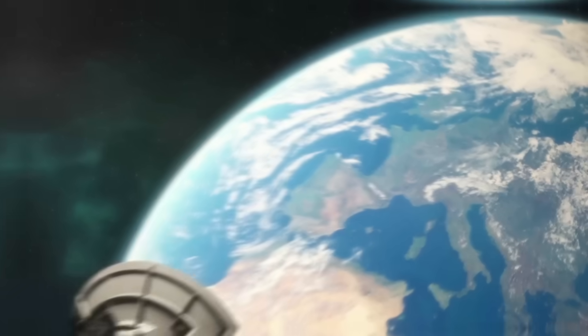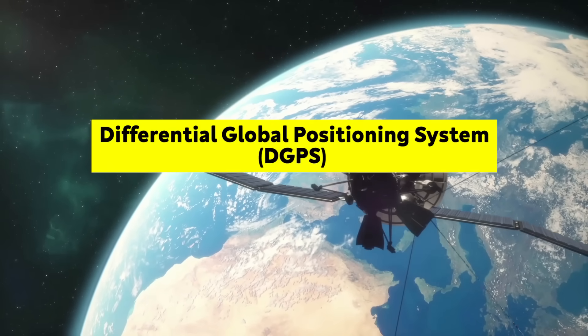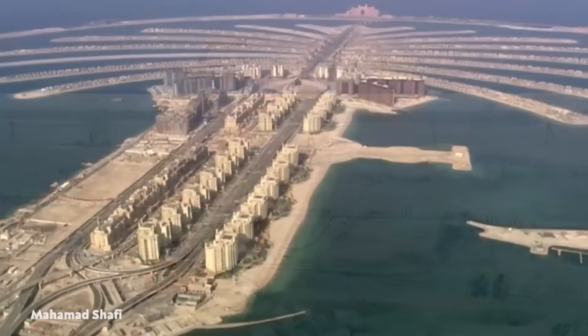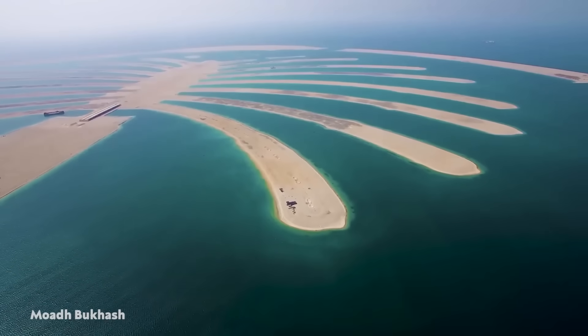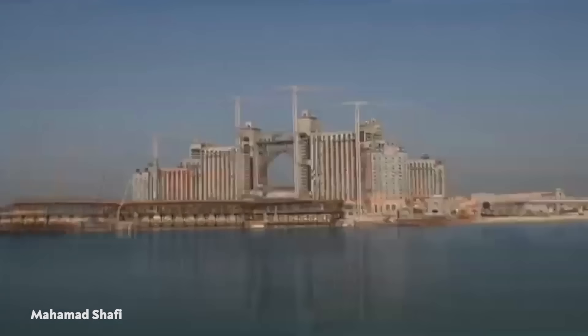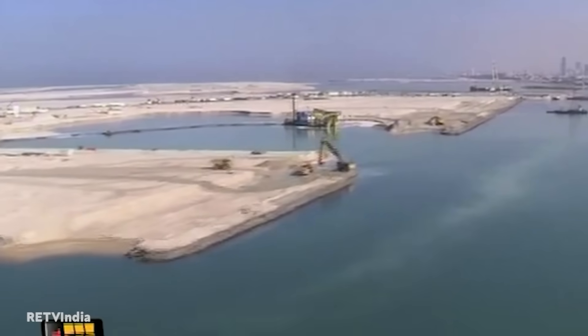Designers and contractors used Differential Global Positioning Systems to plot the palms and ensure the sand placement was within 0.39 of an inch to get the complex shape just right. During the construction of the island, workers lived on the fronds and in anchored cruise ships.